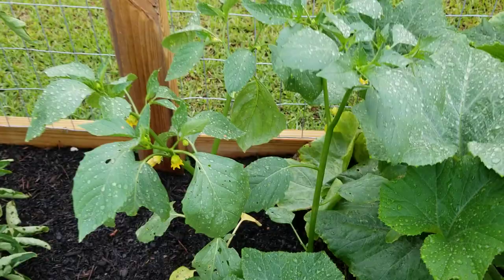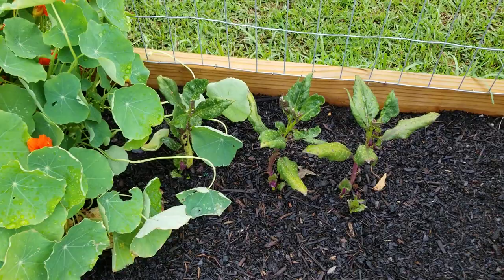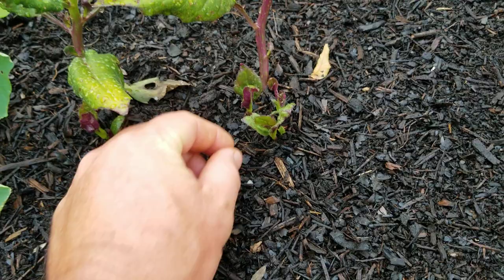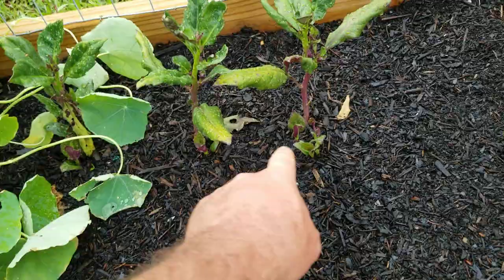The tomatillos are starting to bloom — that's to make salsa verde with — and we have two of those. This is the Okinawan spinach, also called longevity spinach. It's supposed to be good for lowering cholesterol. You can see the plants down here are starting to send off little shoots — I like to see this new growth coming out from the roots.